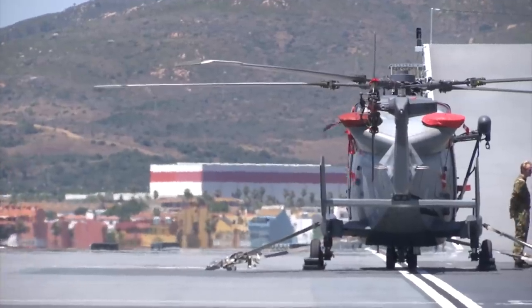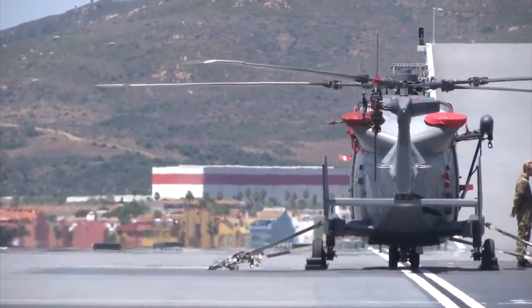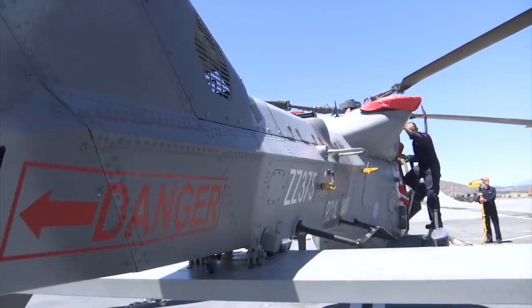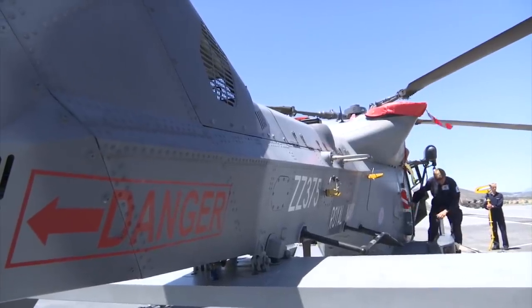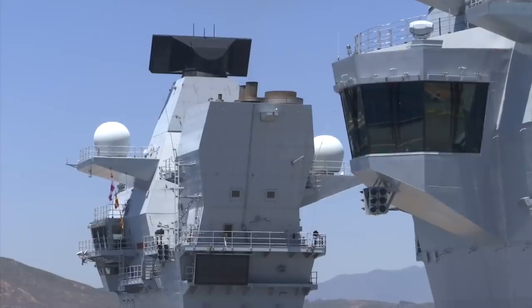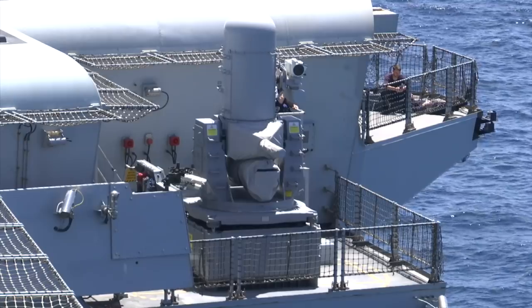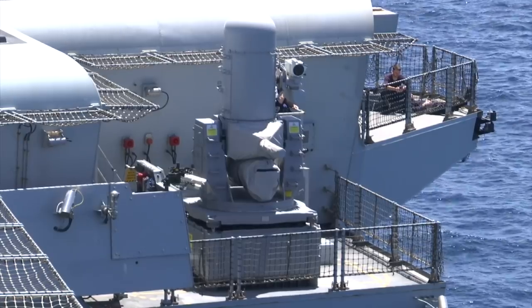The Prince of Wales can operate more than twice as many larger and heavier aircraft compared with the former Invincible class. Her capabilities include range tracking radar of up to 250 nautical miles, a highly mechanised weapon handling system, and magazine complexes capable of stowing a full range of F-35B and maritime helicopter weapons.